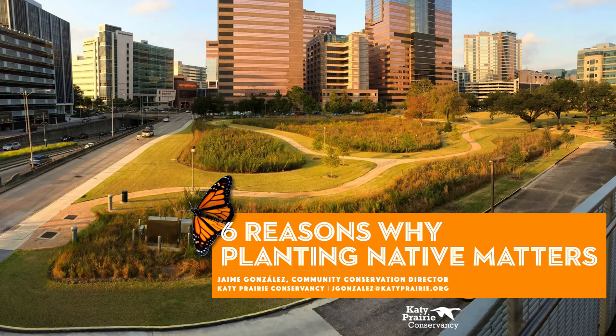Hi, this is Jaime Gonzalez with the Katy Prairie Conservancy and Coastal Prairie Partnership here in Houston, Texas. I'm here to talk a little bit about why planting native matters — why we believe that using indigenous plants to a region are really beneficial, and how that compares and contrasts with making pollinator gardens using plants from different parts of the world.